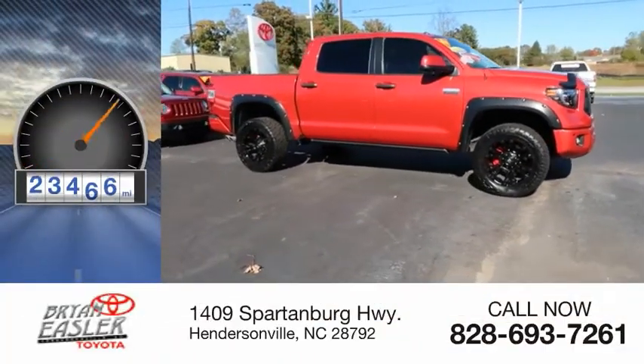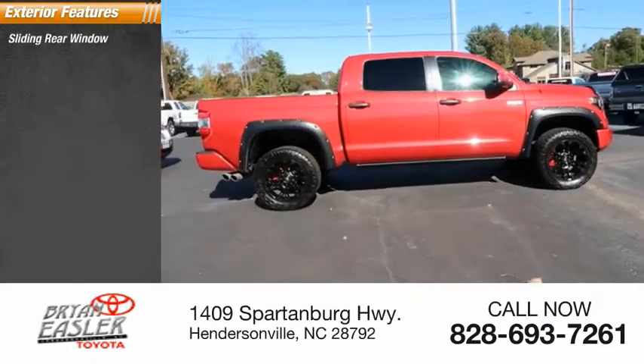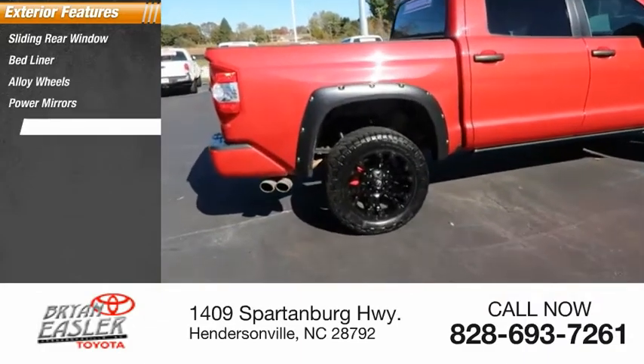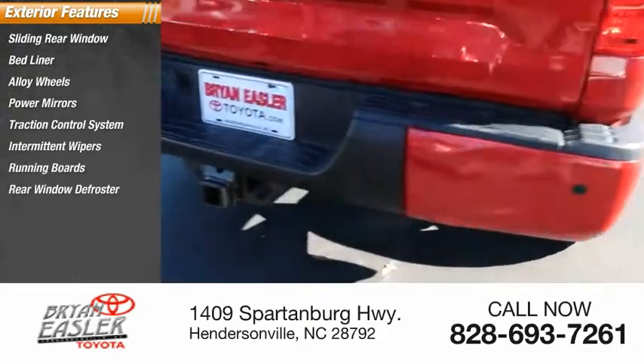This vehicle has less than 25,000 miles. Here are some of this vehicle's great options: sliding rear window, bed liner, alloy wheels, power mirrors, traction control system, intermittent wipers, running boards, and rear window defroster.